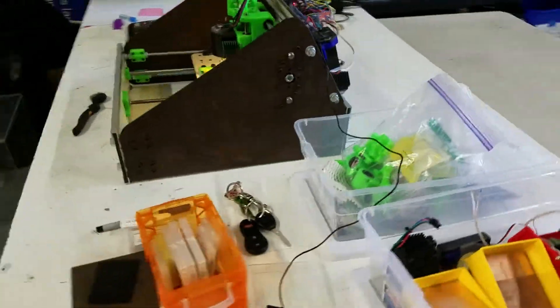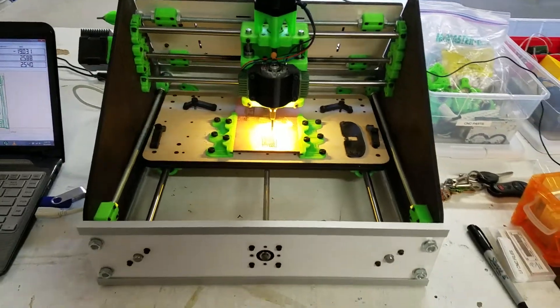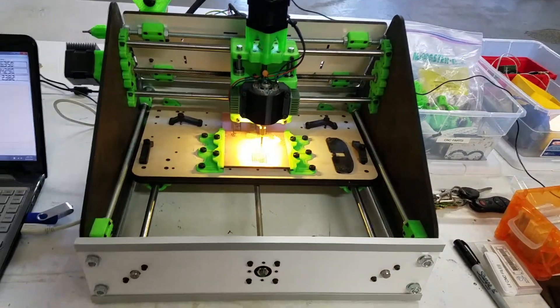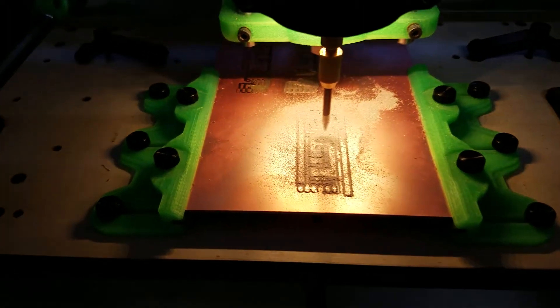Alright, today's the 14th day of September of 2016, and we are testing the mini CNC, and we're making printed circuit boards.